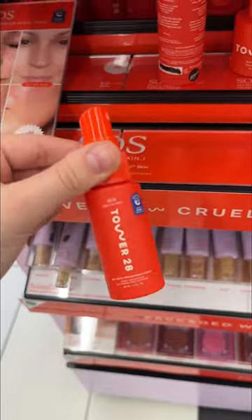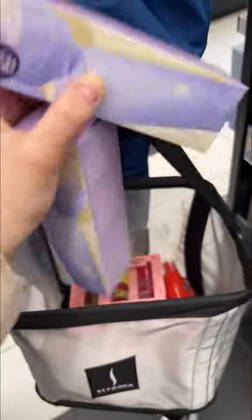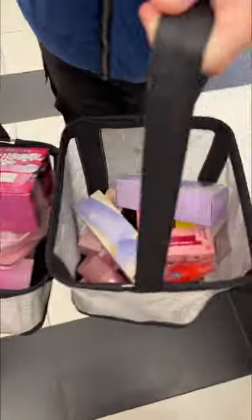I went to Tower 28 to get their tiny SOS spray, and last but not least I'll be giving you the mini Tatcha duo. This is both my favorite cleanser and moisturizer so I really want you to have it. And this is what my baskets look like at the end of the shopping spree.